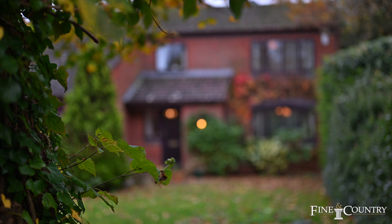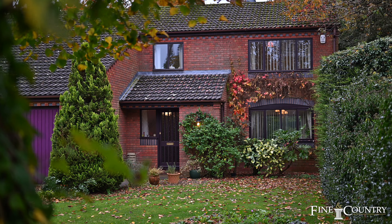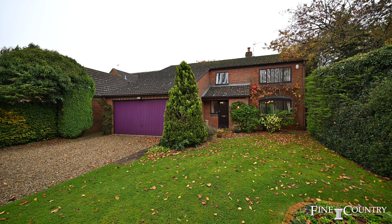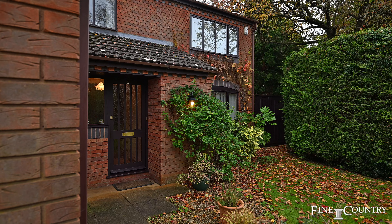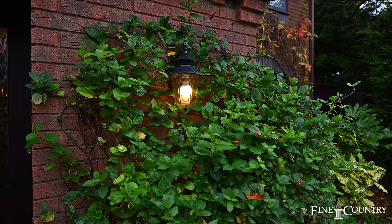Hi, we're Clare and Sam from Fine & Country. Welcome to Clifton upon Dunsmore in Warwickshire. Behind us is Beechcroft, an immaculately presented four bedroom detached family home sitting on a plot of just shy of a quarter of an acre. This beautiful home is situated in a south-facing environment and our owners have lived here for over 34 years.